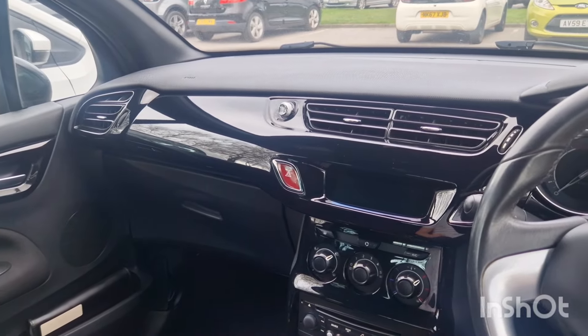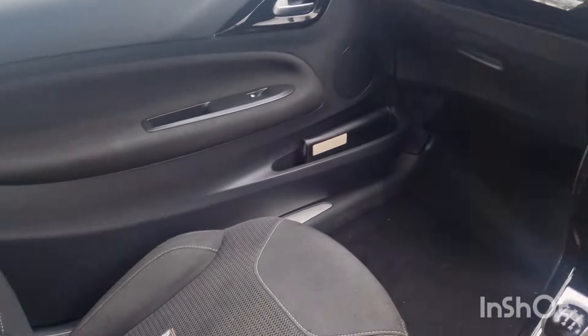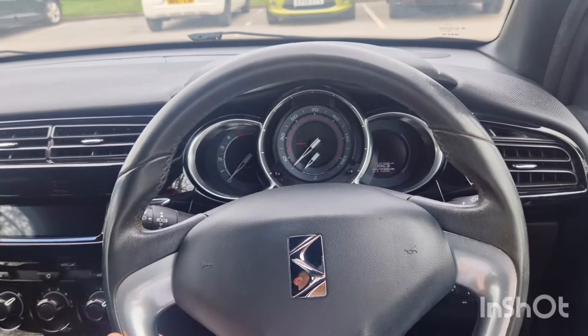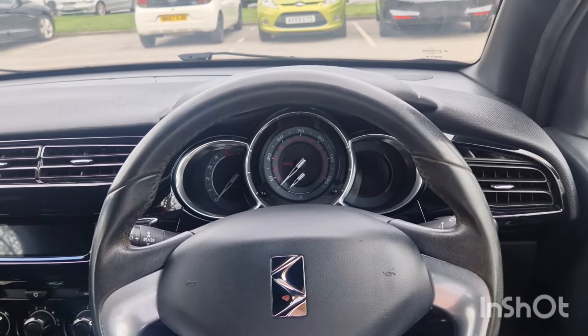There's a little bit of paint issue on the lower driver's door, but for what you're paying, it's all clean, it's all there, it's ready to go. Really, really nice car.